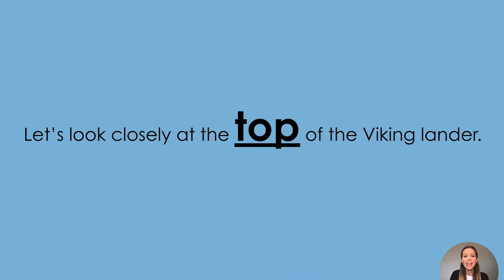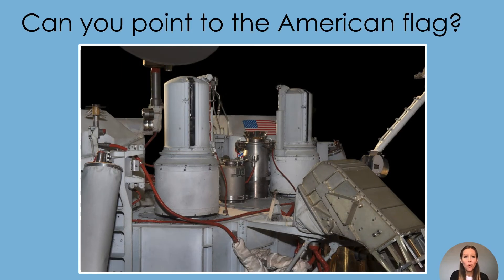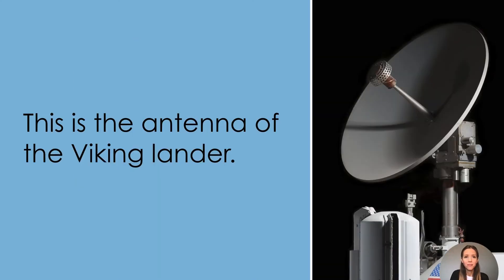Let's look closely at the top of the Viking lander. What shapes do you see? Can you point to the American flag? This is the antenna of the Viking lander. The antenna allows people on Earth to send messages to the lander and allows the lander to send messages back to Earth. Can you stick your arm up into the air like it is an antenna trying to send a message?